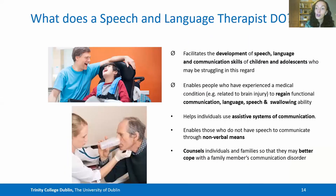Therefore, the SLT is a key healthcare worker, as they facilitate the development of speech, language and communication skills of children and adolescents who are struggling in that regard. They enable people who've experienced a medical condition — for example, related to brain injury — to regain functional communication, language, speech and swallowing skills. And they help individuals to use assistive systems of communication or nonverbal communication where needed, all the while counselling an individual and their family so they may better cope with a family member's communication disorder.